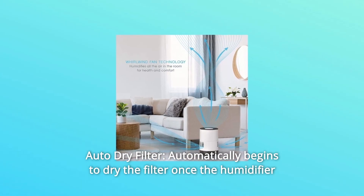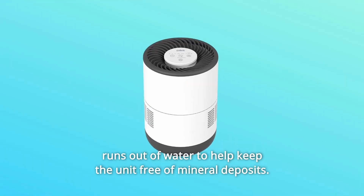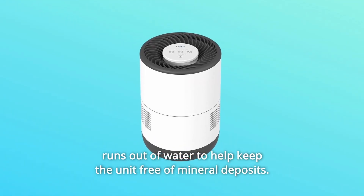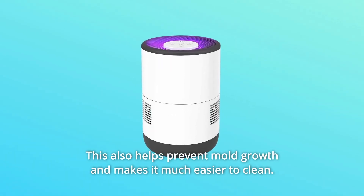Number 6: Auto Dry Filter. Automatically begins to dry the filter once the humidifier runs out of water, to help keep the unit free of mineral deposits. This also helps prevent mold growth and makes it much easier to clean.